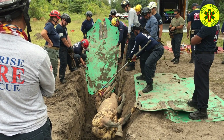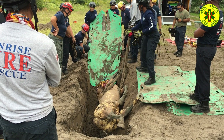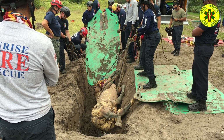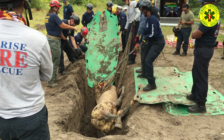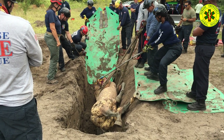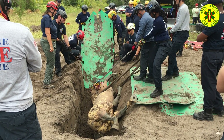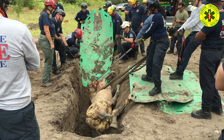A suggestion for any of these trench incidents: since the crews in this class are all TRTs, have any personnel working next to the trench edge wear full body harnesses connected to ropes, so anyone falling into the trench can be quickly extricated or pulled away should the trench begin to collapse.